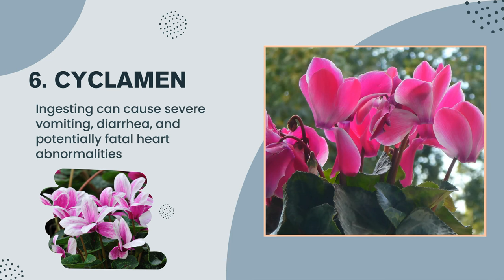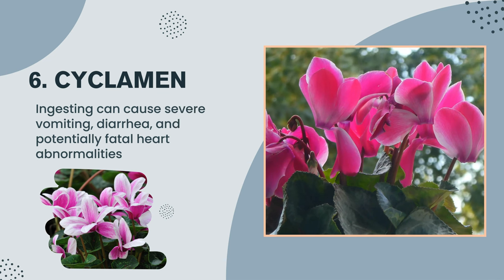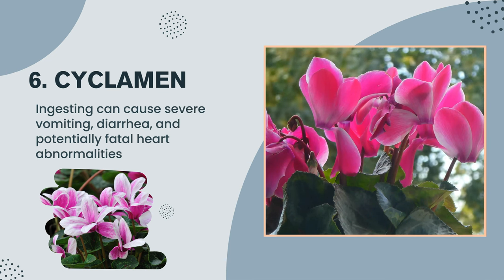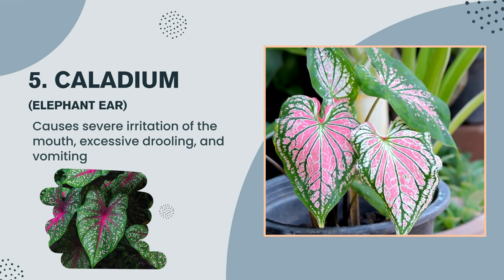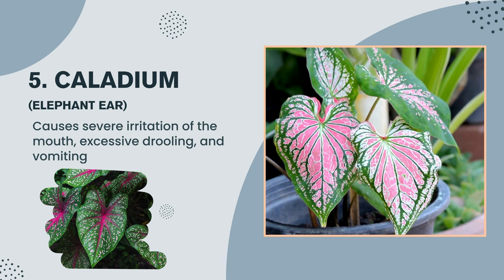Plant number 6: Cyclamen — ingesting can cause severe vomiting, diarrhea, and potentially fatal heart abnormalities. Plant number 5: Caladium, elephant ear — causes severe irritation of the mouth, excessive drooling, and vomiting.